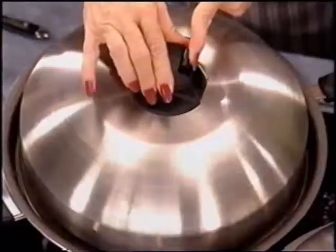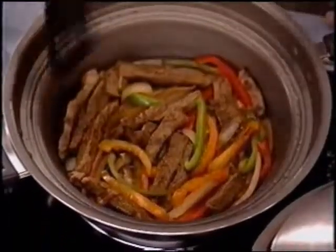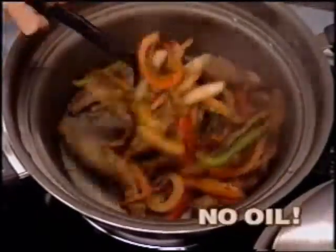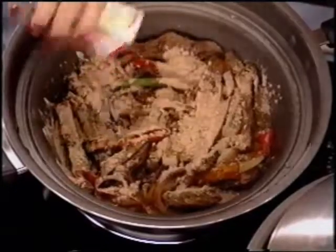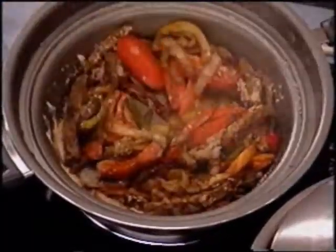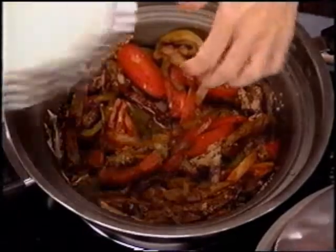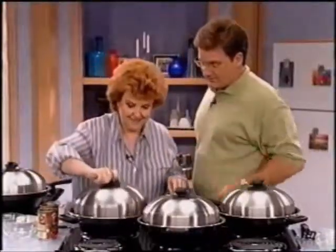I've got fajitas stir-frying with the valve open, browning the meat beautifully. Adding seasoning from a package, some tomatoes, and giving it a stir. I'll add a little more water to create steam, then warm the tortillas right on the rack on top — the absolute best way to warm tortillas and keep them soft. Close the valve and it'll be ready in about five minutes.